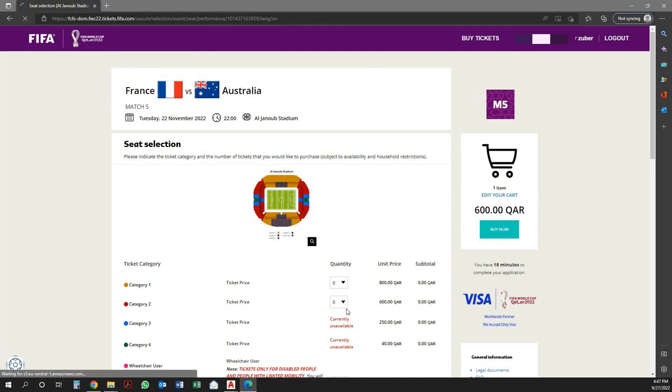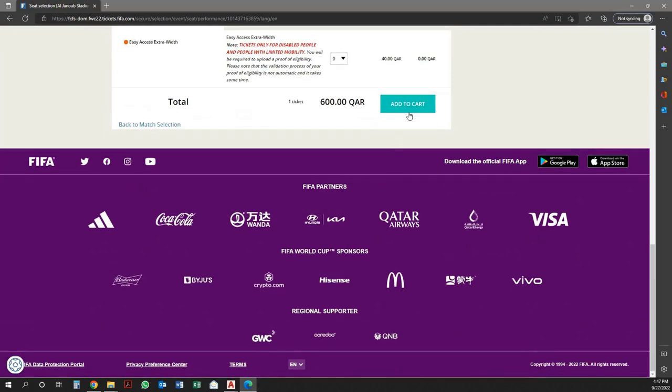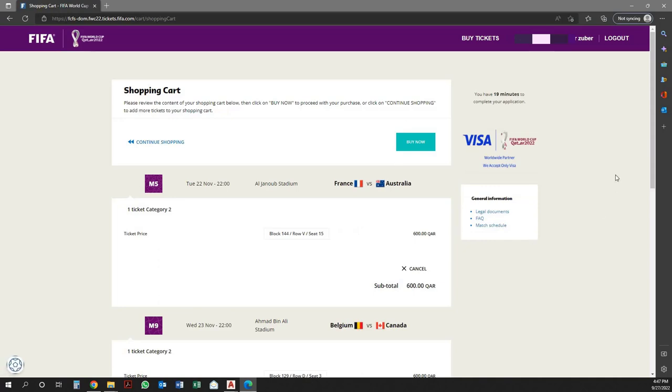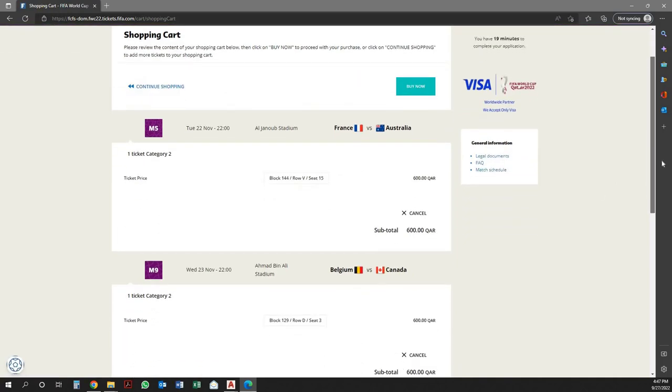Once the user clicks on the match, it redirects to the Seat Selection page. Here, select your preferable ticket and quantities. Then scroll down and click on Add to Cart. Here you will see the selected match and your seat number. To continue, click on Buy Now.